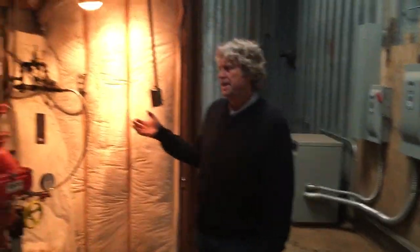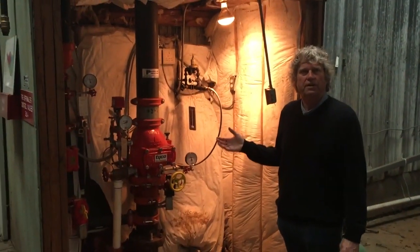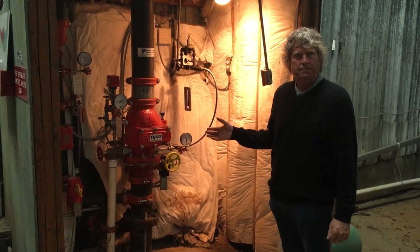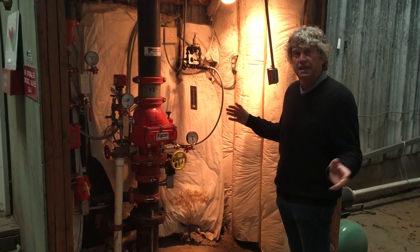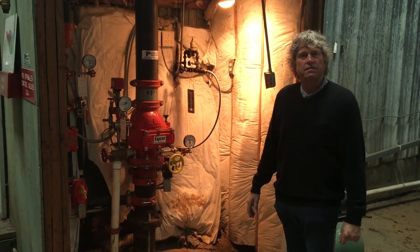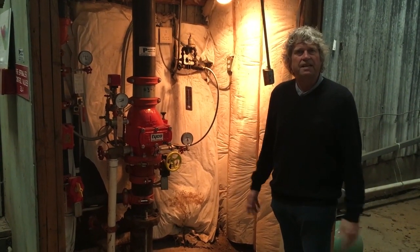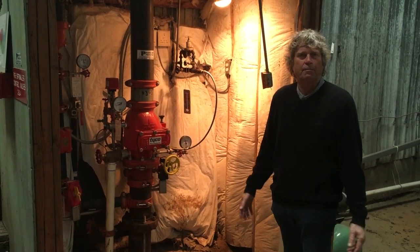This is part of the sprinkler system for the building — the entire building is sprinkled. We have two types: an air system and a water-based system. The office has the water-based system; the rest of the entire square footage has the air-based system. It requires maintenance once a year from a licensed sprinkler contractor — they just write up a little report for the fire marshal and it's seamless.